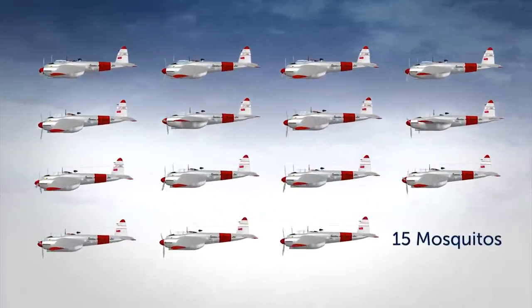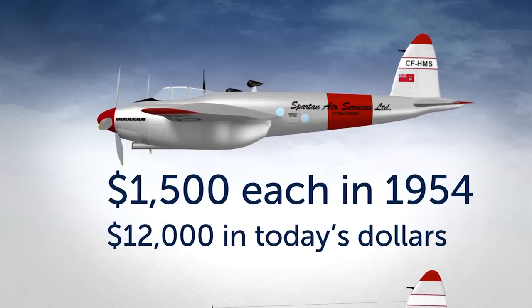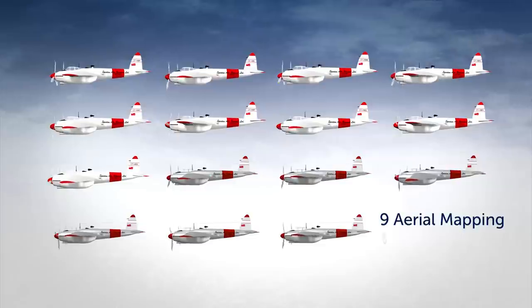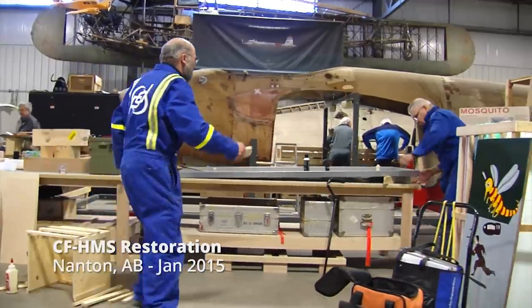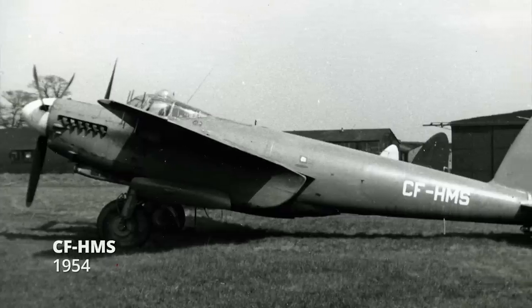Spartan Air Services purchased 15 Mosquitoes for $1,500 each in 1954. Nine were used for aerial mapping and the others were used for parts. This was one of the 15 airplanes that Spartan Air Services bought in 1954 to bring to Canada for their photo mapping work.